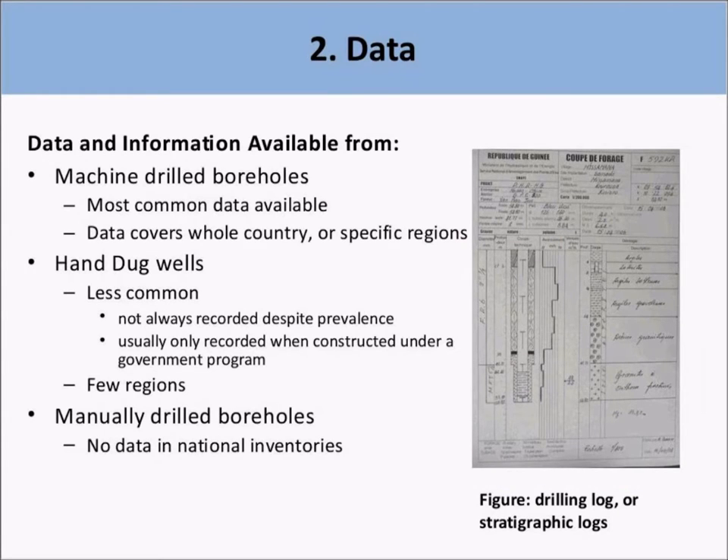For all 15 countries, data were collected and analyzed from records of machine drill boreholes, hand dug wells, and manual drill boreholes. Data about machine drill boreholes were the most commonly available. In some countries, such as Guinea and Senegal, this was even available for the whole country. There was less data available on hand dug wells, even in countries where this type of water source is very common, such as Guinea.